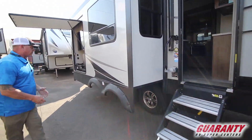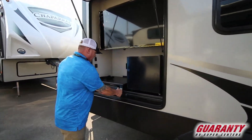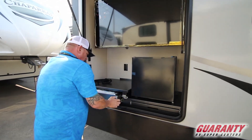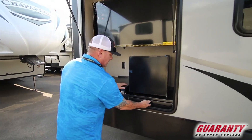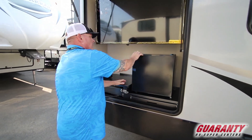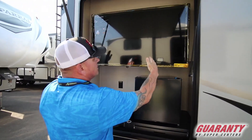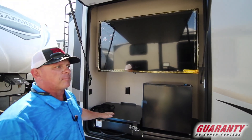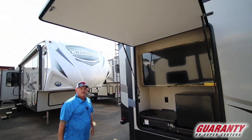Okay guys, when you come down the steps here, you got a nice outdoor cooking area. This slides out here — you got a nice grill, a little counter space, and a nice fridge for your sodas and beer. It's a nice place to watch a football game. There's a little cover here so if it's raining and you're cooking, you can stay dry.